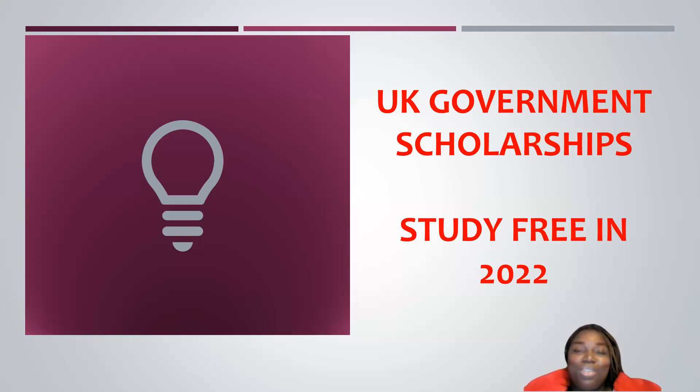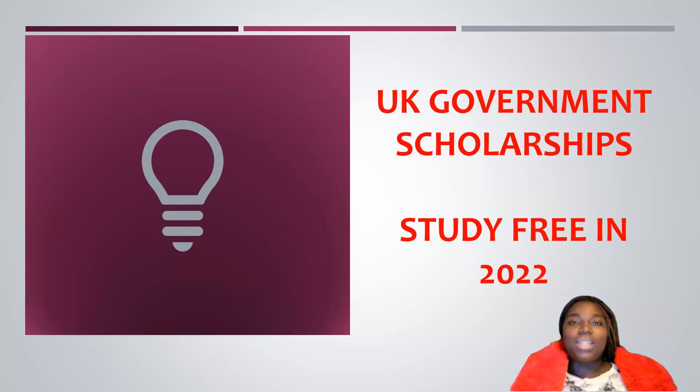I am a PhD student at the Monfort University and I am very happy to bring you this video today. On this channel, I share information that allows you to come study in the UK or just settle in the UK as an international student with or without your independence.